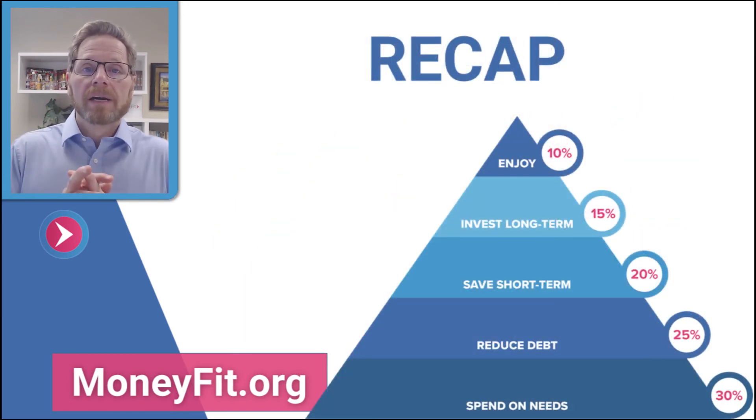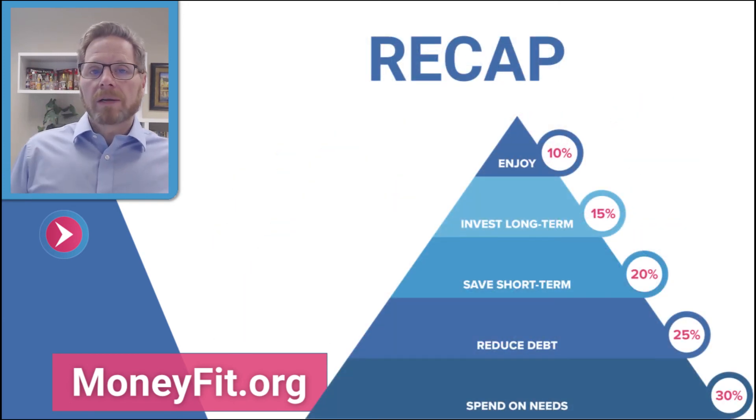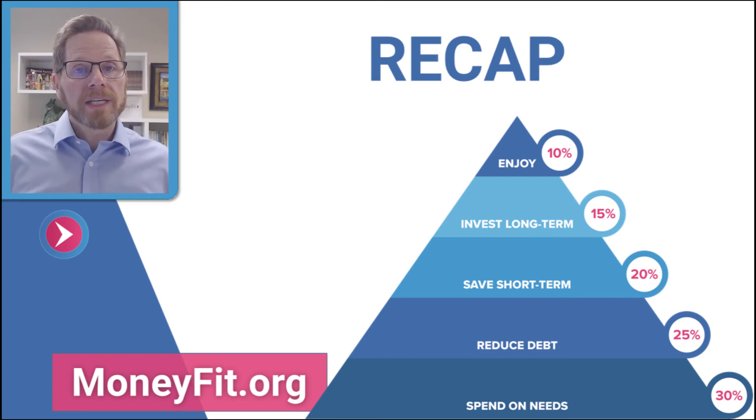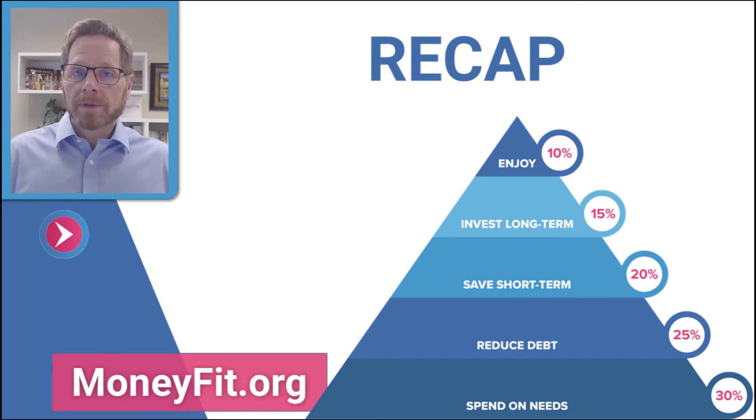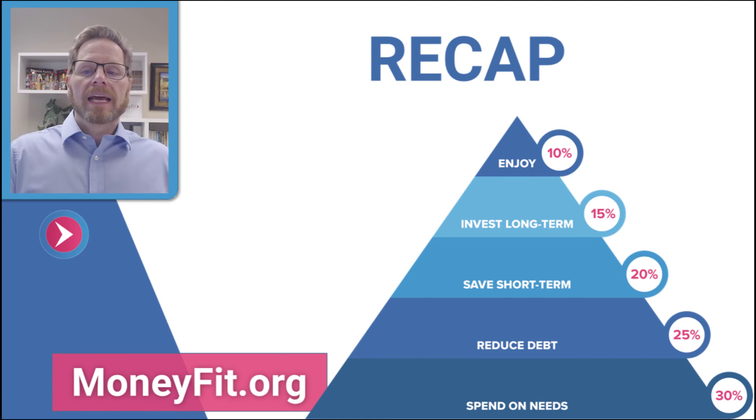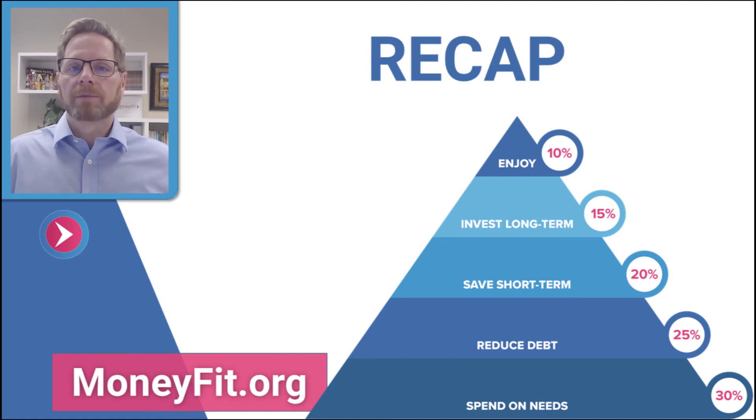Here's the recap: 30% on the very bottom for taking care of your needs, 25% for your debts, 20% for short-term savings, 15% for long-term investments, and 10% for having fun.